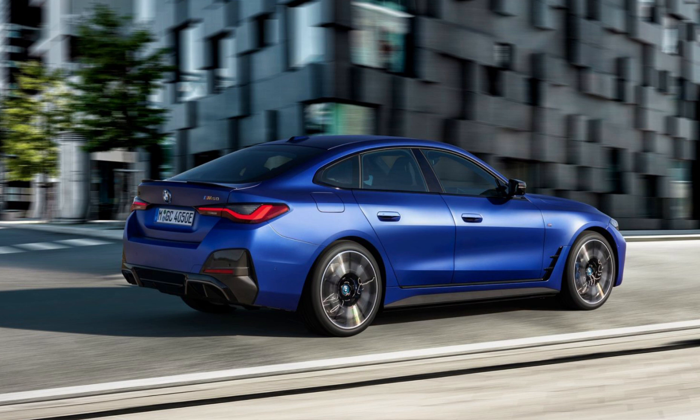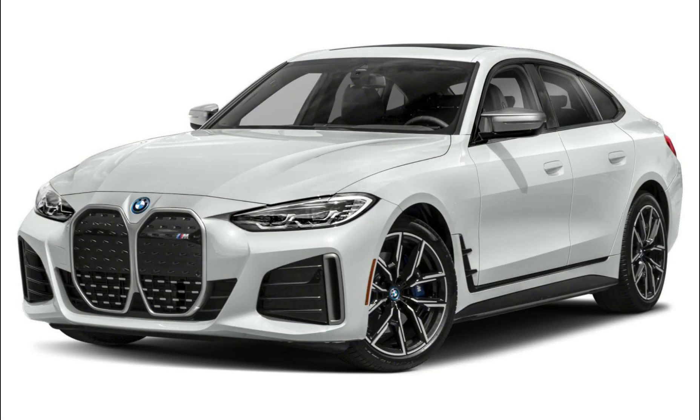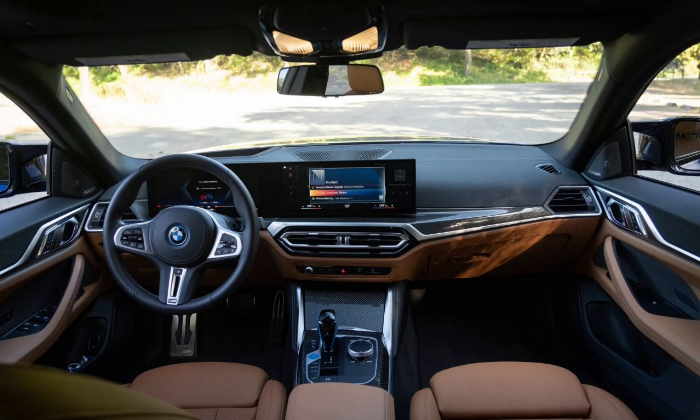In addition to customizing the sound, I was also able to tweak the performance of the i4 M50 via drive and regeneration modes. The EV features EcoPro, Sport Boost, Comfort, and Individual Drive modes, toggled directly via dedicated physical buttons. There are also multiple regeneration modes, starting with the default adaptive setting that uses the distance to the car ahead, navigation data, and the battery's state of charge to determine how much regen to apply every time the throttle is lifted. I found it inconsistent and, at worst, difficult to predict — not to mention jerky. I prefer to choose one of the static regen modes: low, medium, or high.